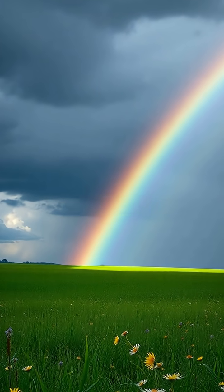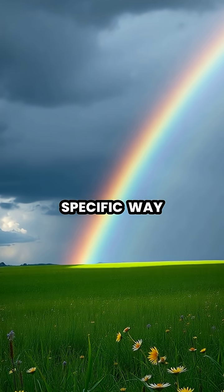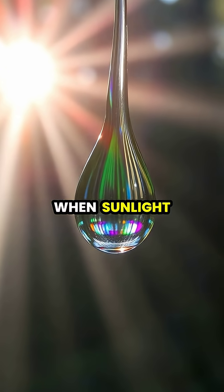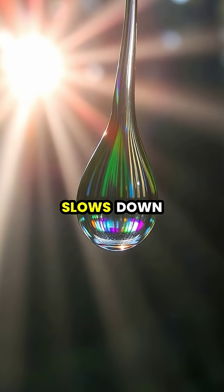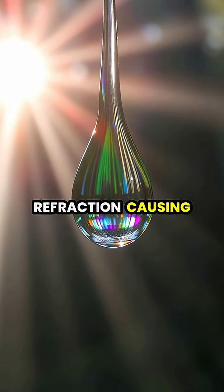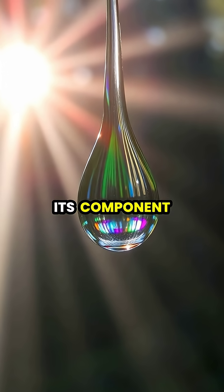Rainbows appear when sunlight and rain combine in a very specific way, creating one of nature's most spectacular light shows. When sunlight enters a raindrop, it slows down and bends through a process called refraction, causing the white light to split into its component colors.